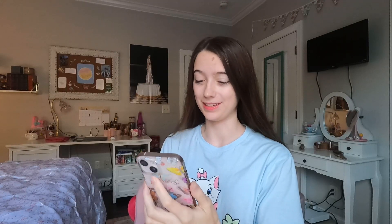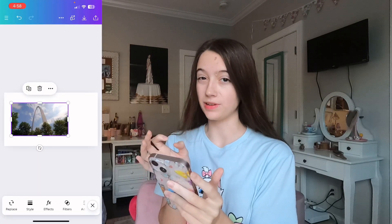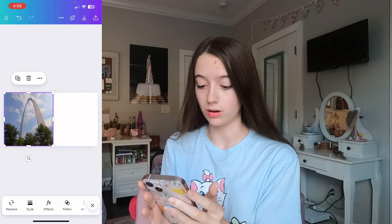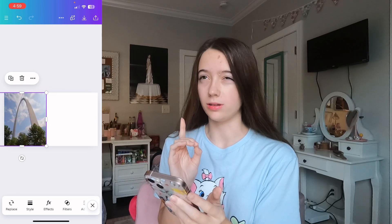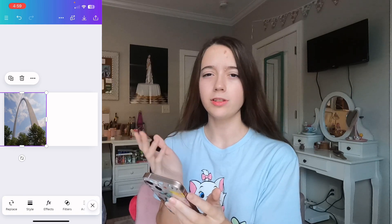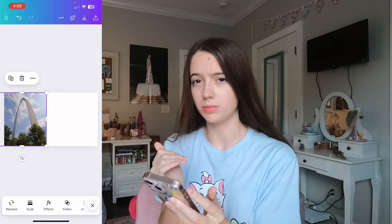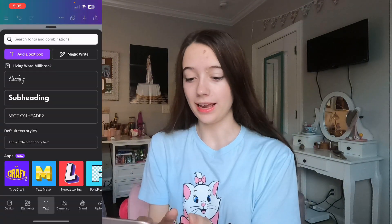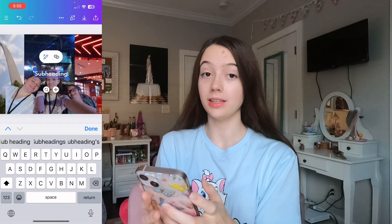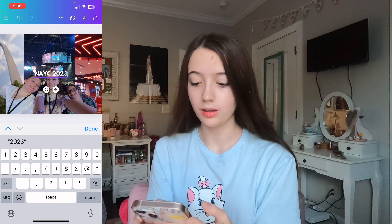I'll be sure to screen record this time so you can see what I'm doing. I have an idea for the thumbnail — I want it to capture the three main moments of the vlog. So I have a picture of the arch, a photo of the church service at NAYC, and a screenshot of the Cardinals restaurant. And now for the final thing — the text: NAYC.